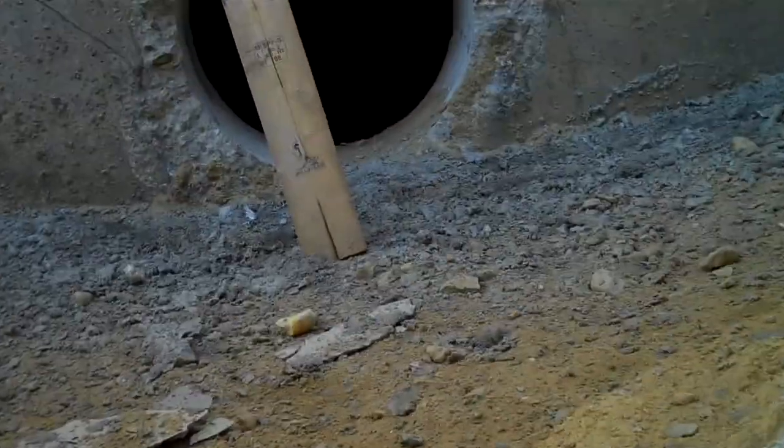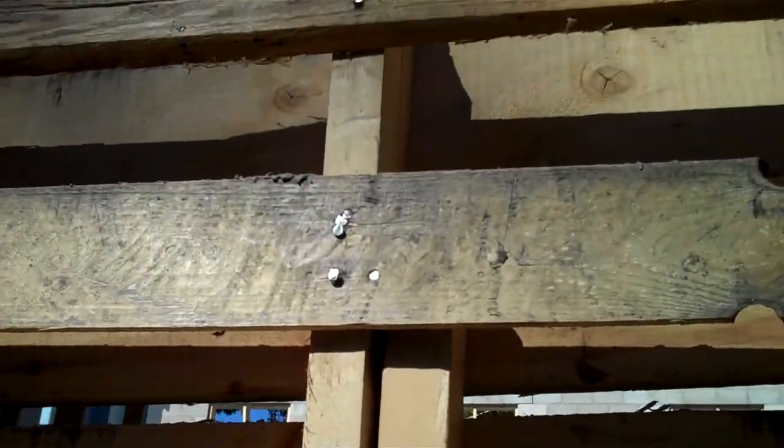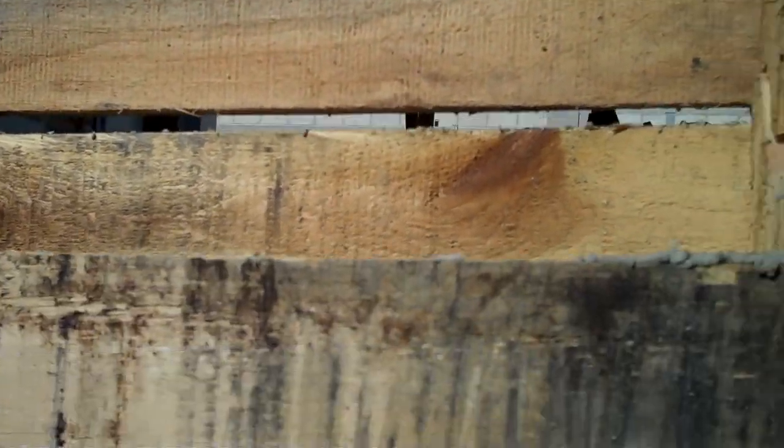I wonder why they drilled these big holes — oh, storage tank. I don't know if we can get a look in there. Let's see if we can get a look in. That's a big storage tank, can't really see anything. There's the door to the big tank — I'm sure you can't see anything, I can't, I'm just hoping you can.